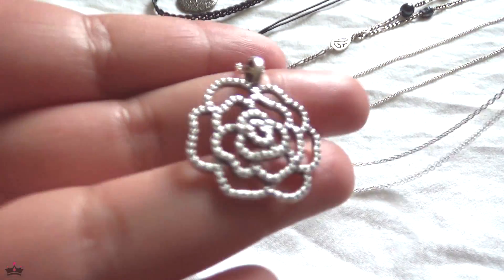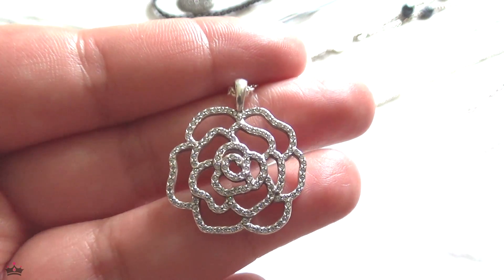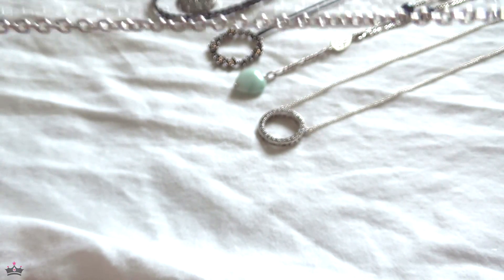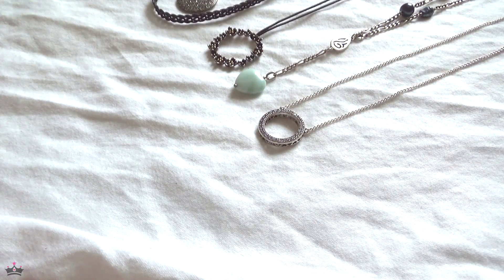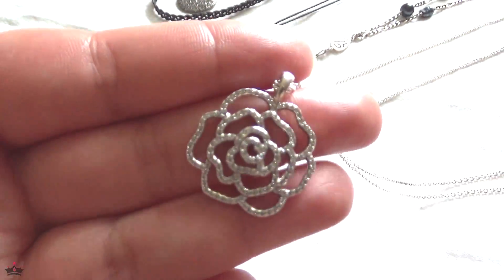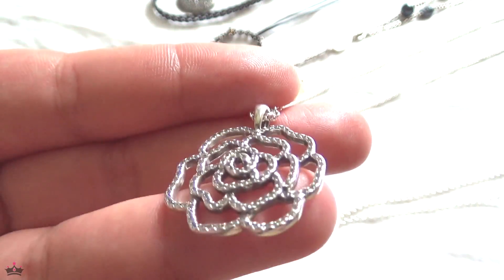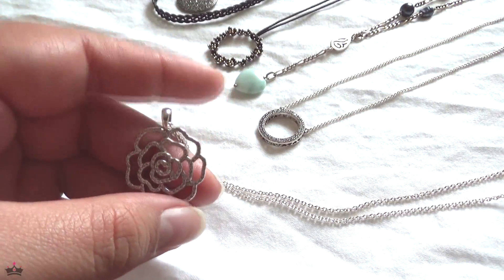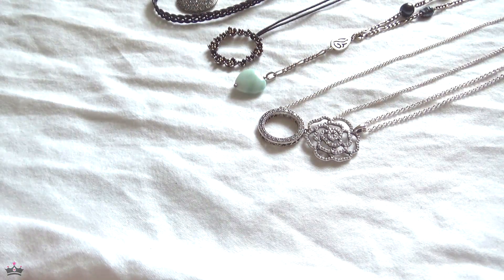Now we come to the shimmering rose pendant, which I actually just wore last week. I wore it at full length — this is a pretty long chain too, and it is adjustable with the little circle stations. I talked about this not too long ago in another video — how I felt it's a little bit showy and ostentatious, but I like it because it's sparkly. It's really pretty and pretty chunky, but I like how you see the pattern of everything. I think with this I complete my set — the only thing I'm missing is the clips, which I'm not interested in because I think they're weirdly shaped.